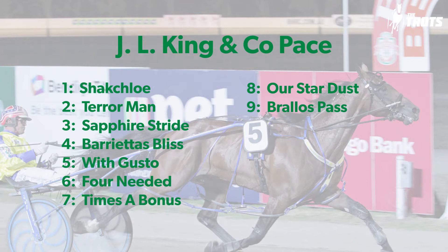First leg of the quad is the JL King & Co Pace. Looks a three-horse race to my mind. Sapphire Stride looks your natural leader. Brullo's Pass might be the class commodity — huge run behind Lazarus — and the four-year-old Our Stardust just a bit awkwardly drawn. What are your thoughts, Banks?